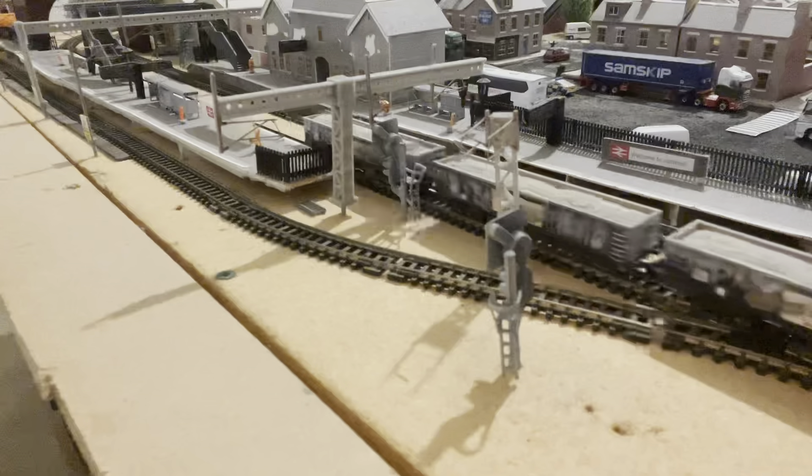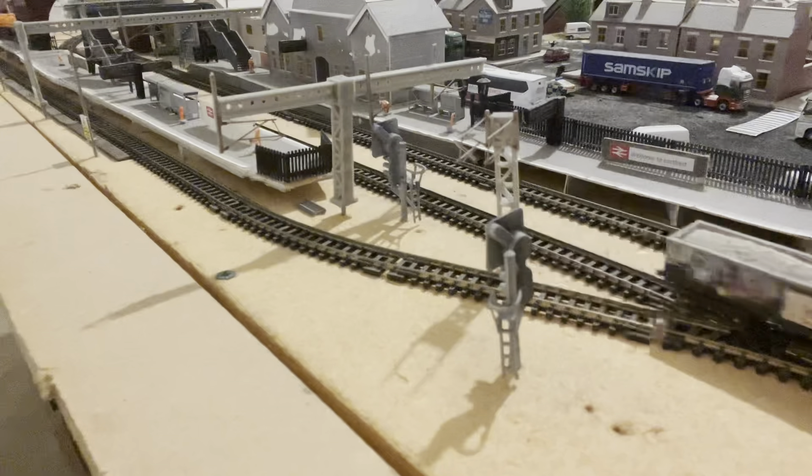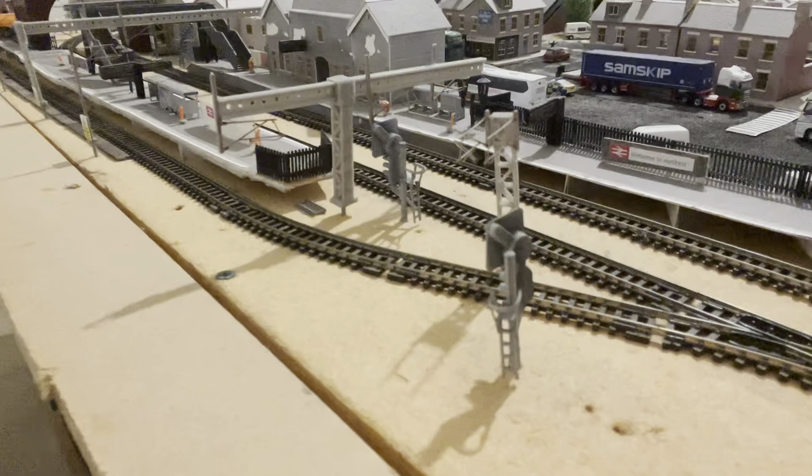The next train to pass through platform one will form the 6Y48 White Moor to Scunthorpe, and it is in the hands of 66725.